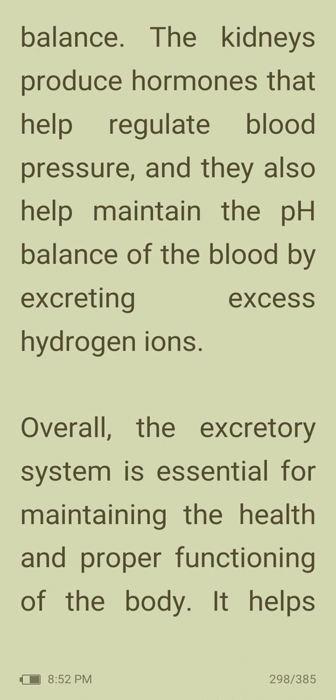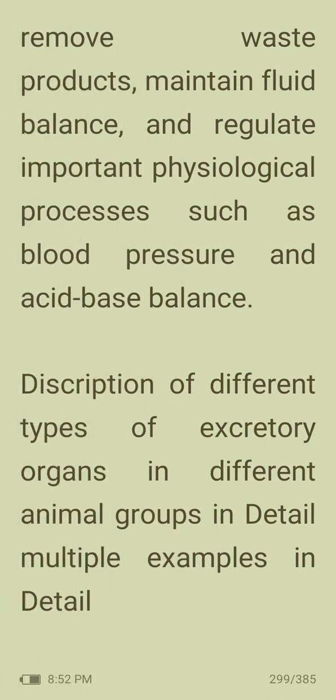Overall, the excretory system is essential for maintaining the health and proper functioning of the body. It helps remove waste products, maintain fluid balance, and regulate physiological processes such as blood pressure and acid-base balance.